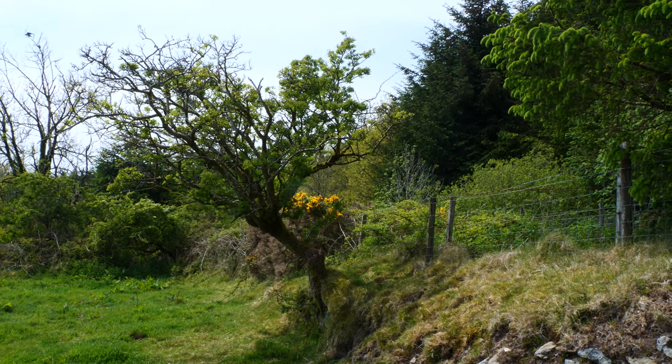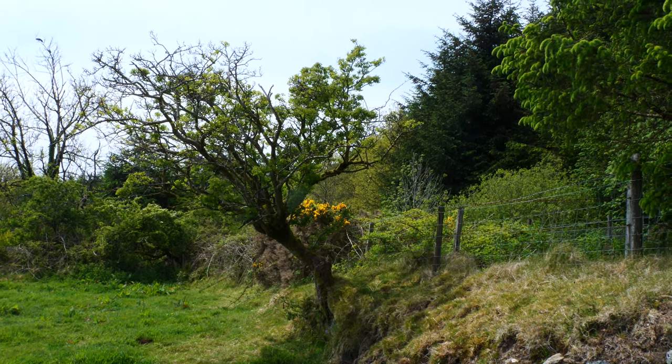That there is probably one of the original thorn trees. Amazing — it's stood all this time.